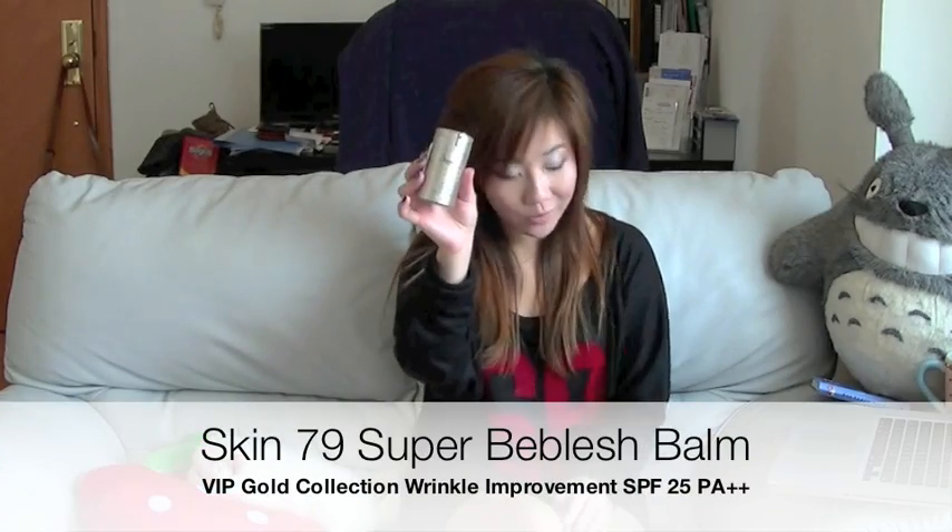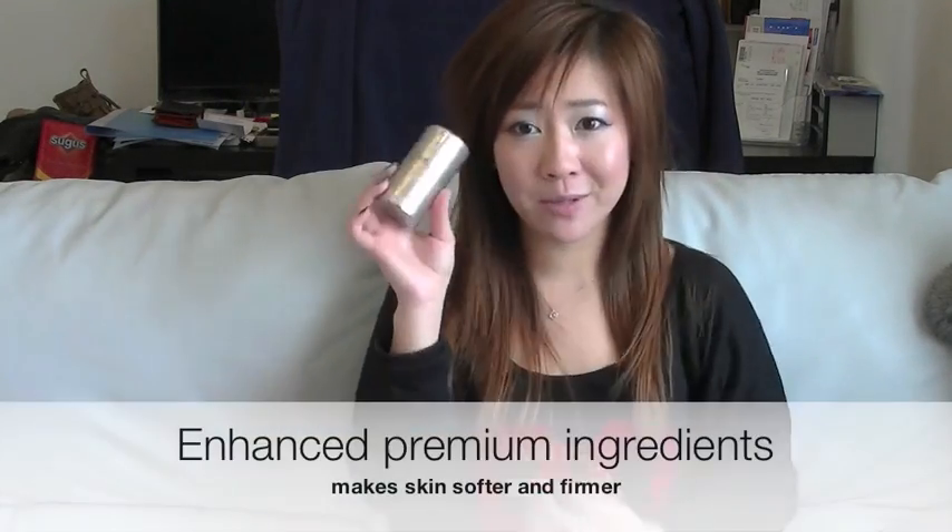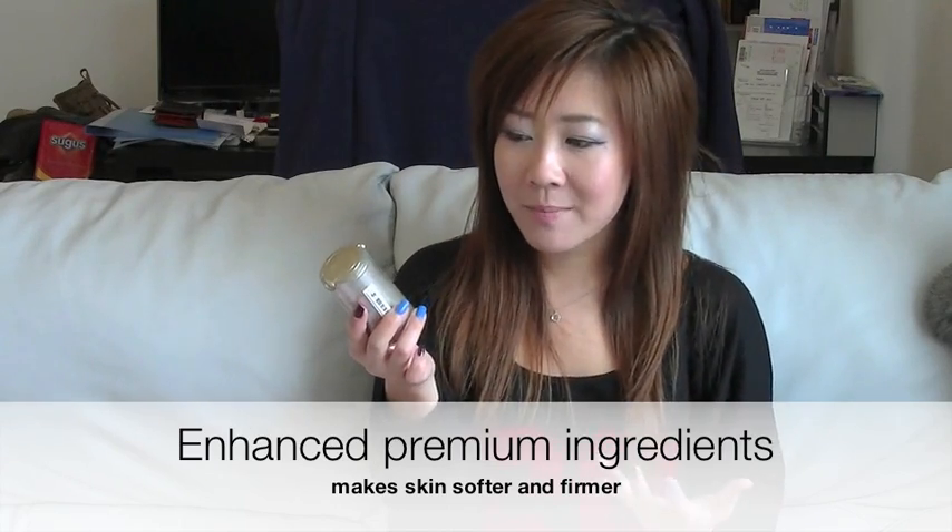This one is actually also a Skin79 BB Cream. I was supposed to buy this one, but I picked up this one as well, and I actually ended up liking this one a lot more. I like the texture more, and I think it blends nicer. It improves the skin tone and helps to lighten dark spots. But this one specializes in wrinkle improvements, so it helps to tone your skin. I've been noticing my forehead area doesn't have as many dry lines ever since using this, so that's a great plus. The only difference from the other Skin79 is it specializes in toning the face, so I do like this one more.